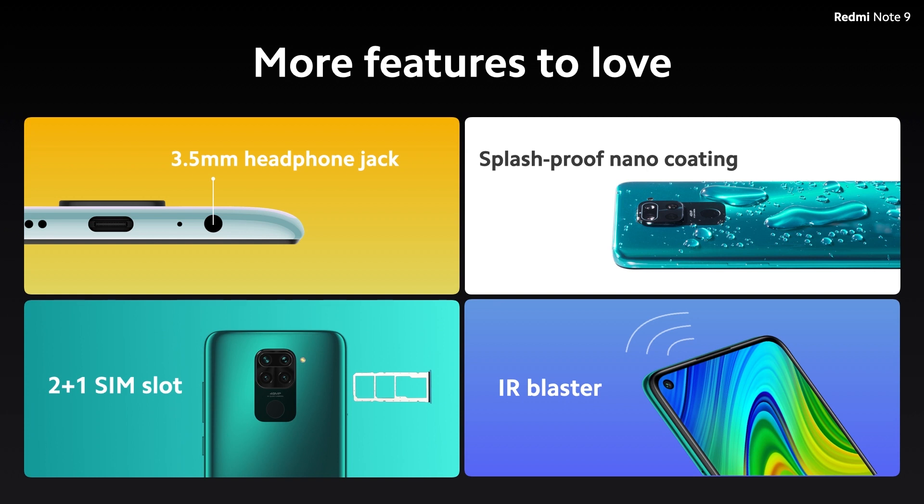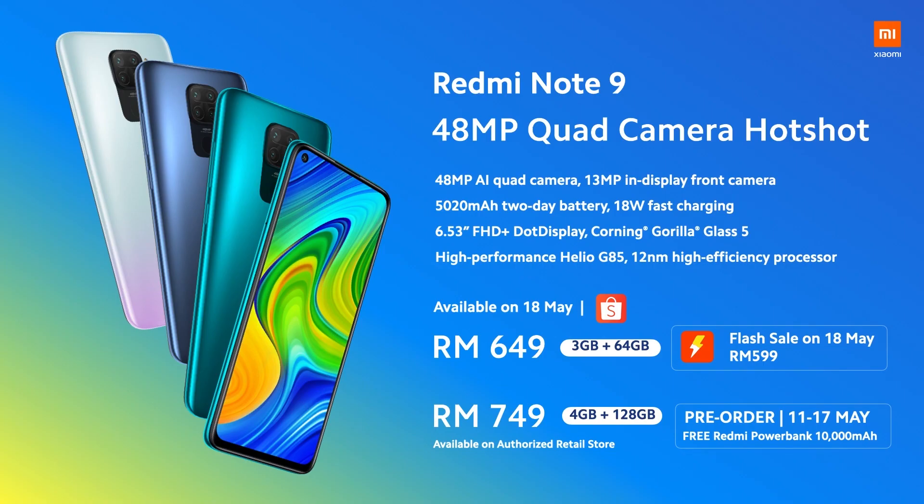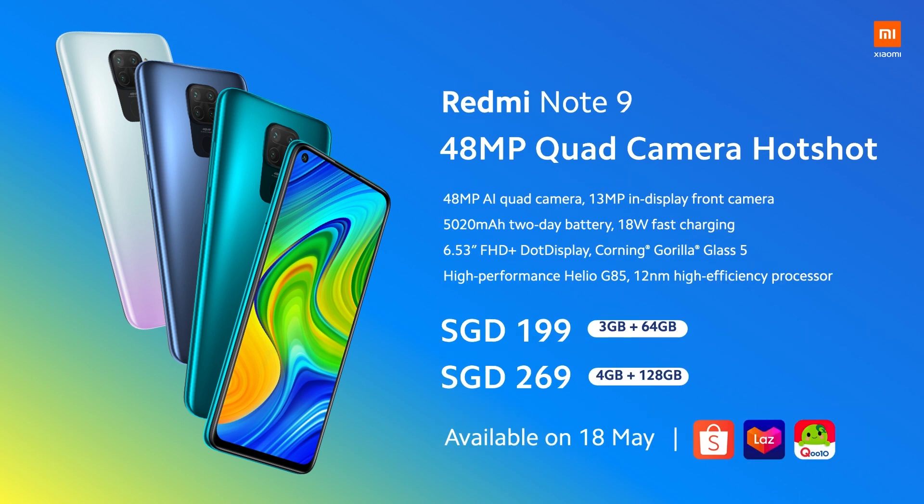We know our fans love it. Here is a summary for the Malaysian market — you may get it on 18 May at Shopee. For the 3GB variant, there is an exclusive flash sale on 18 May at Shopee, and it's only RM599. For the 128GB version, you may get a 10,000mAh Redmi Powerbank during the pre-order week. For Singapore users, the Redmi Note 9 is available on 18 May too at Lazada, Shopee, and Q10.